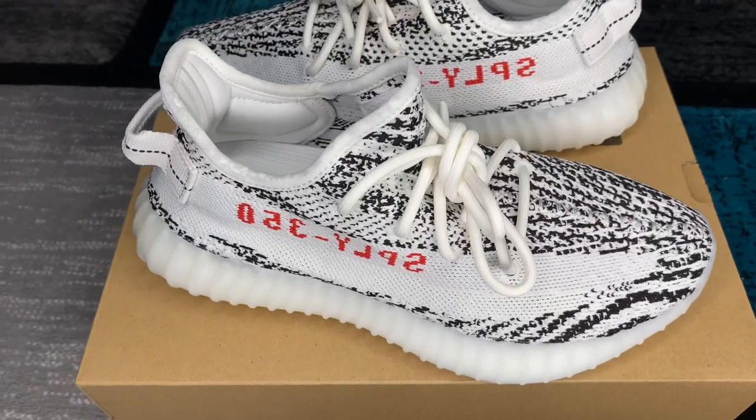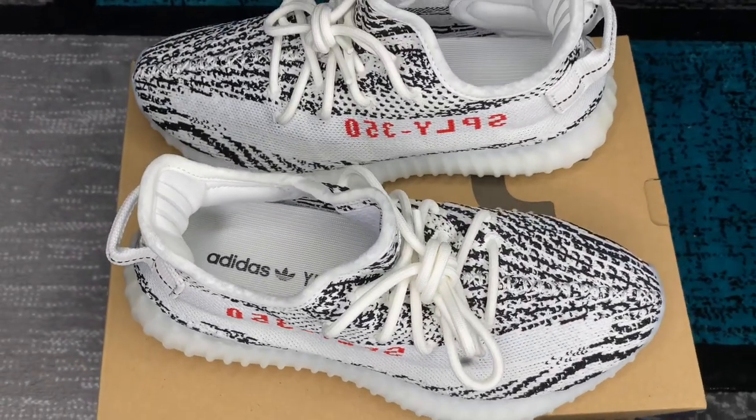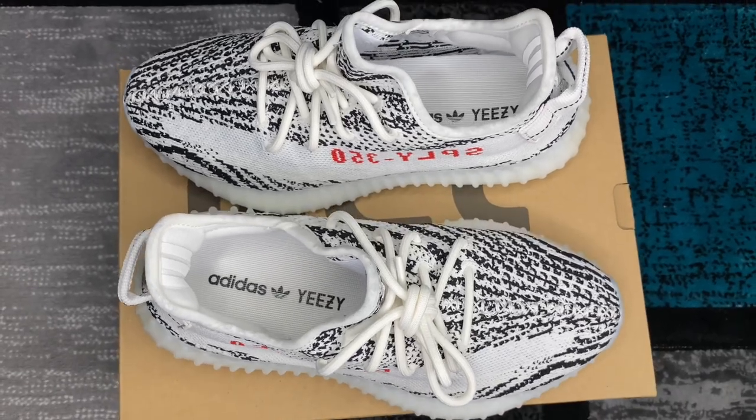White and black — you can't go wrong with it. I feel like this is something we needed again. You can't go wrong with a Zebra restock, but this is like the fifth, sixth, or seventh restock of the Zebras. Anyway, I think this is in popular demand — Zebras don't sit. Nine out of ten times you see Zebras on somebody's feet, they're beat — they need a new pair.